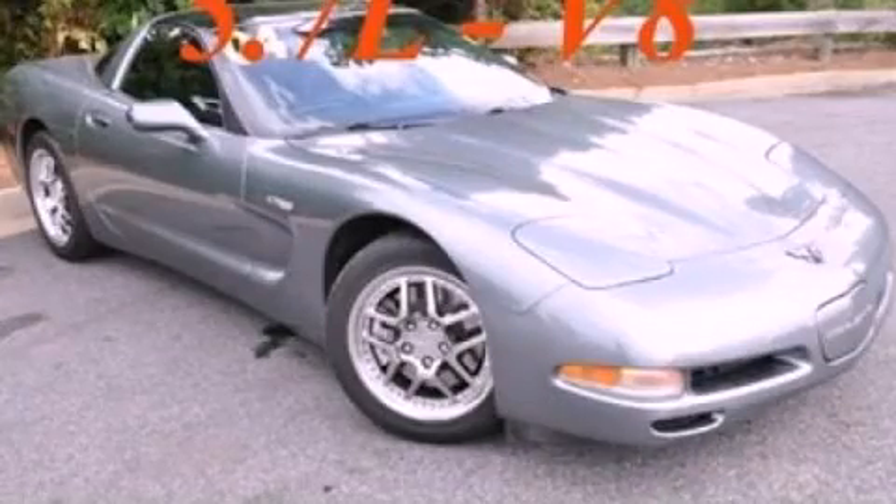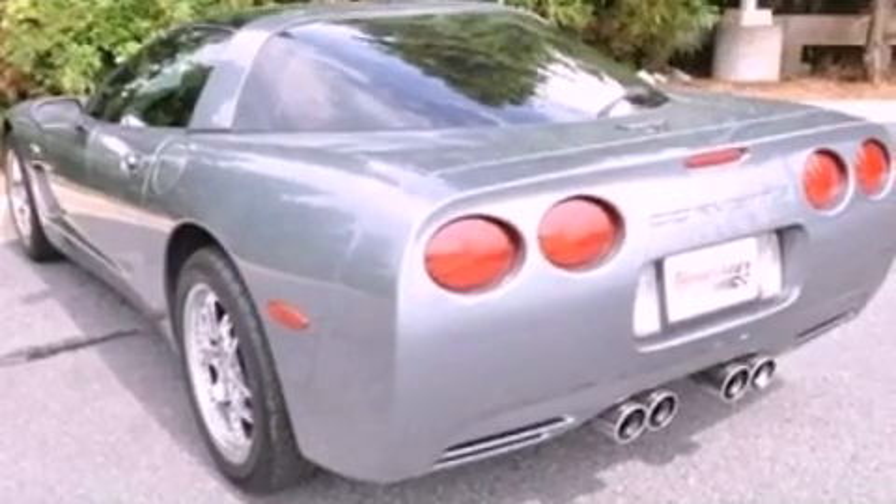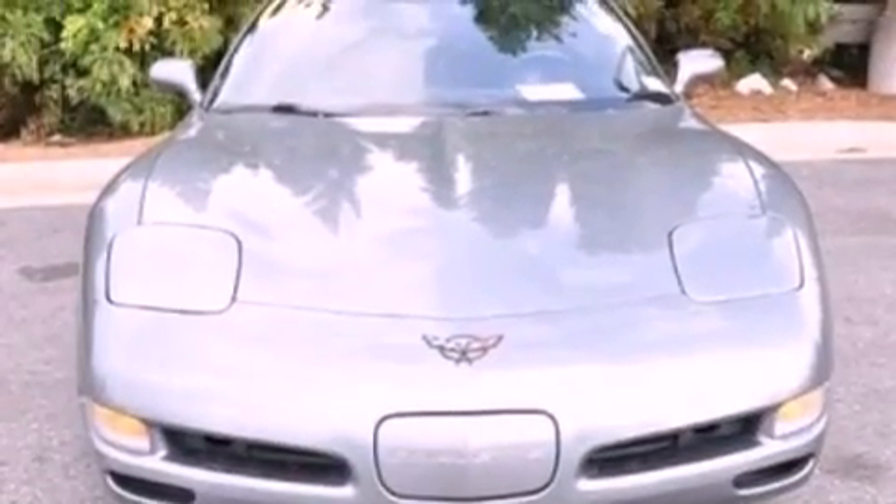This is a 2004 Chevrolet Corvette pushing the limits of automotive excellence. It has a 5.7-liter 8-cylinder engine and a 4-speed automatic transmission.